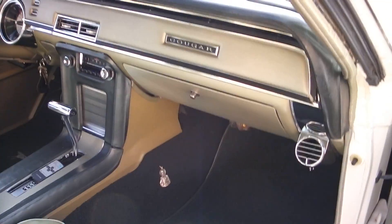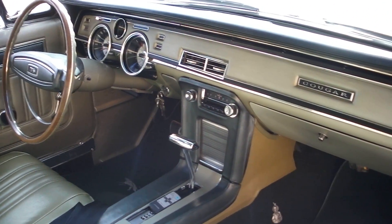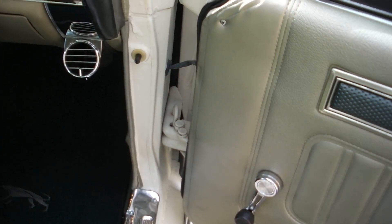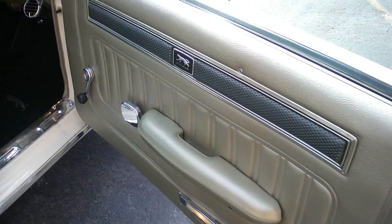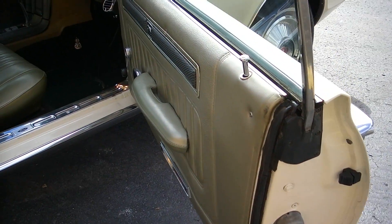They did put an AM/FM CD player in the glove box. It's got a remote control. It's got upgraded speakers in the rear package tray. It sounds really nice. But you shut the glove box and it looks all correct with the factory radio still on the dash.